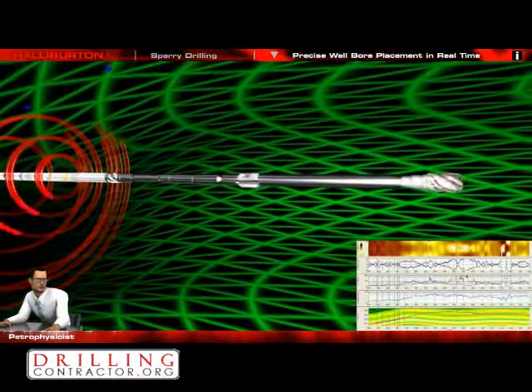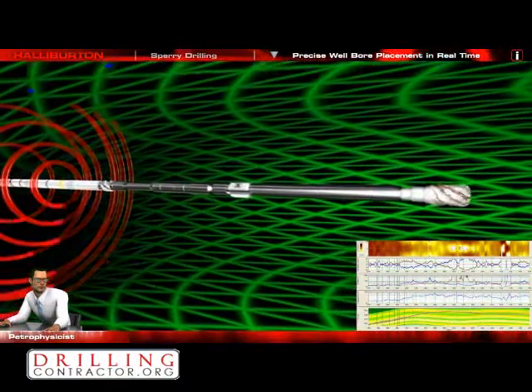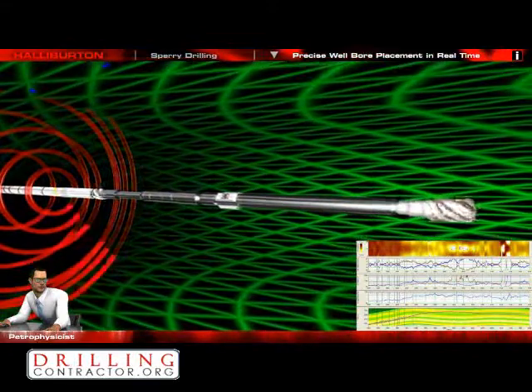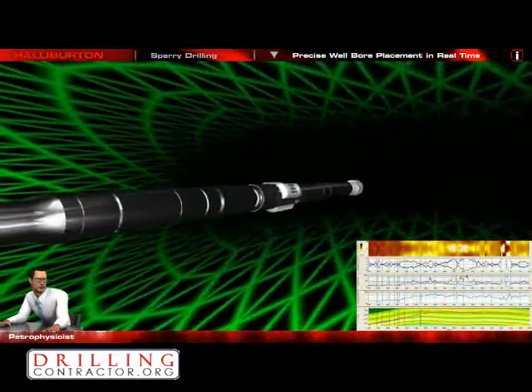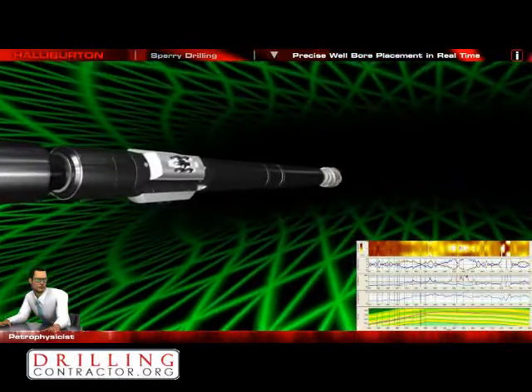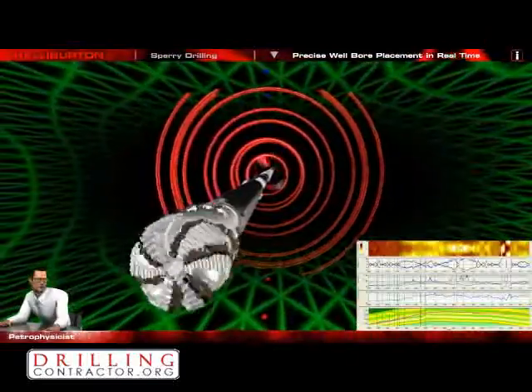My low gamma ray indicates good reservoir properties. Also, I can see a nice crossover from the density and the neutron. Looking at the separation, it seems like we are in the good light oil bearing part of the reservoir. The average resistivity from the ADR sensor reads about 50 ohm. That's exactly what we expected from the offset wells we have drilled in this area.